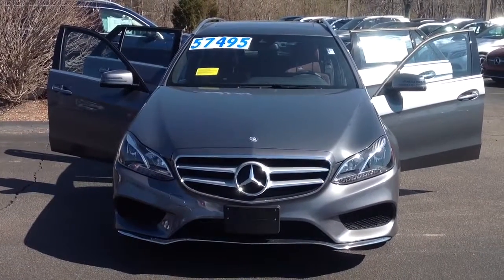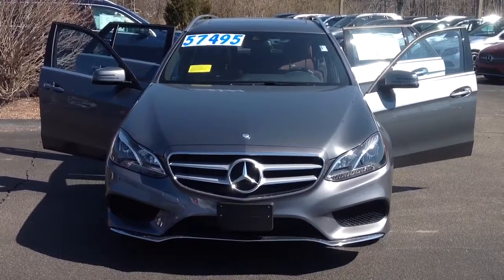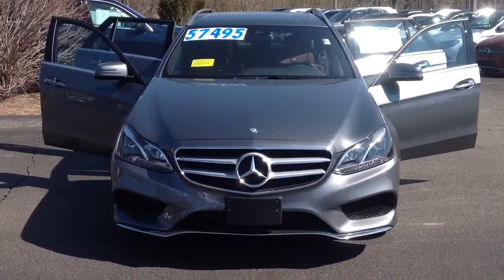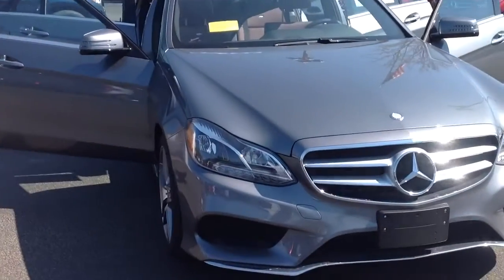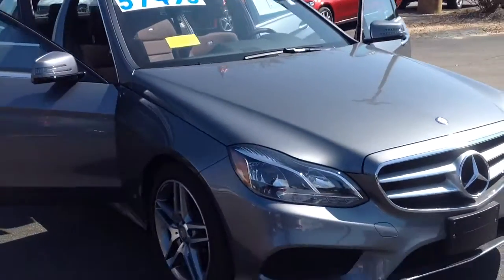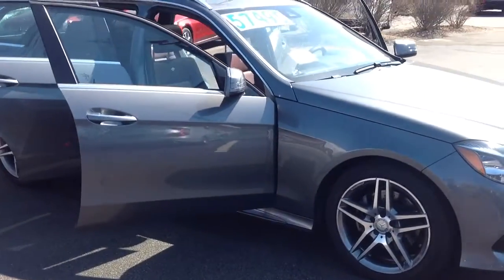Hi Robert, good morning. How are you doing? Just another view at the E-Class wagon we spoke about last night on the phone — this time obviously in daylight so you can get a little bit better view on it with the full light on, including the interior of the vehicle. I'm just taking a quick walk around on it for you.